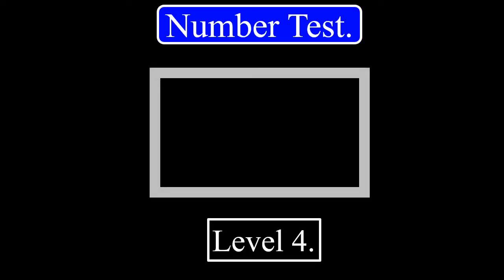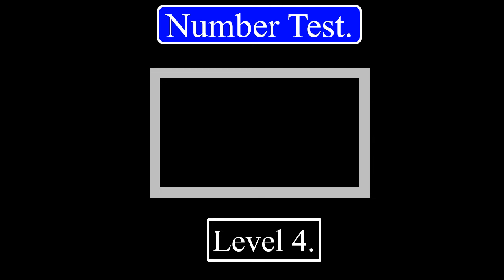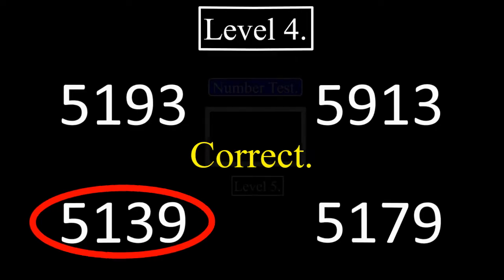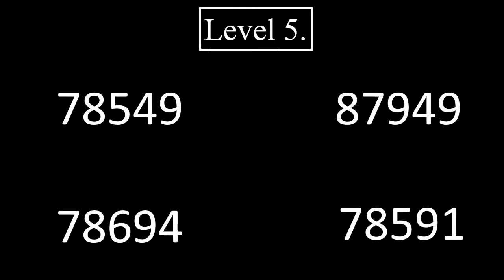Level 4. 3, 2, 1. The correct answer will be given after 5 seconds. The correct answer is this. Level 5. 3, 2, 1. The correct answer will be given after 5 seconds. The correct answer is this.